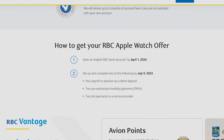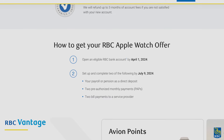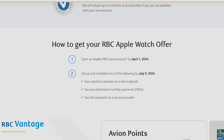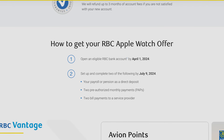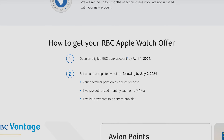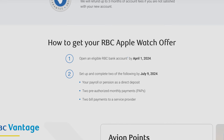Once you open your bank account with either of those options, you have to complete two of the following three actions by July 9th, 2024. Number one: set up a direct deposit from your paycheck or pension. Number two: set up two pre-authorized monthly payments — this can be to anything such as a credit card or loan payment. Number three: use your bank account to pay two bills to any service providers, whether it's utilities, communications, et cetera.